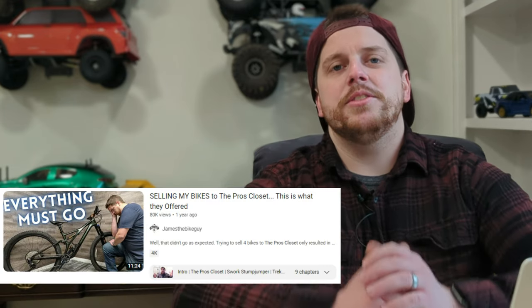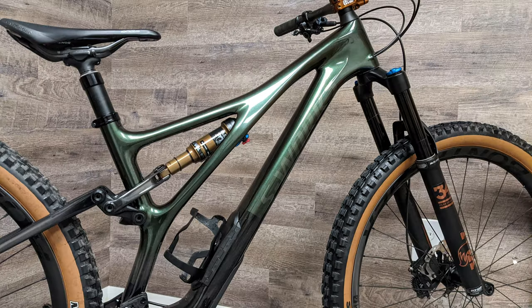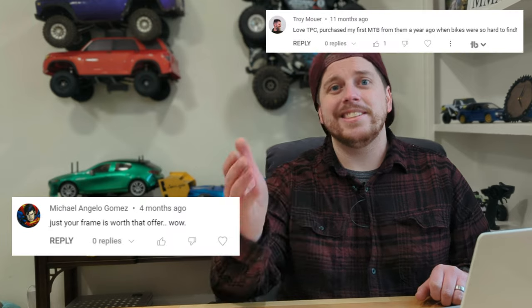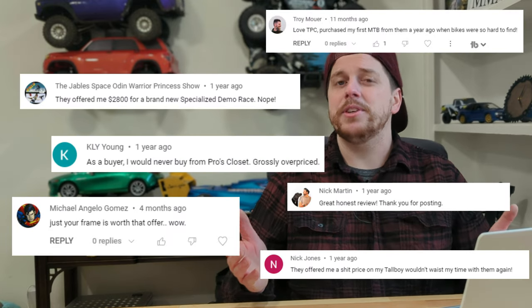Last year in January, I traded in a bike to the Pro's Closet — my 2021 Specialized S-Works Stump Jumper that I built frame up. In that video I was pretty surprised at the value I got for that bike, as well as the value I got for the other bikes I submitted at the same time. It's worth taking a look at that video because you guys definitely had some hot takes and differing opinions on the values from the Pro's Closet.